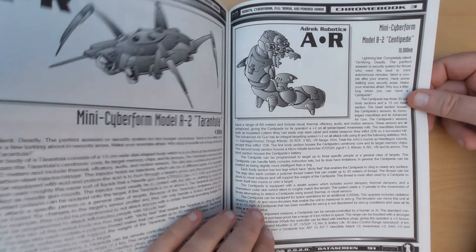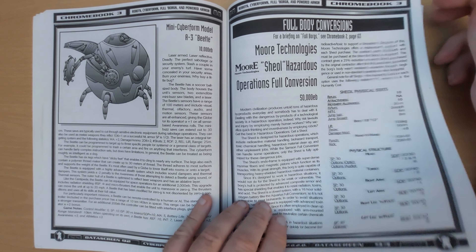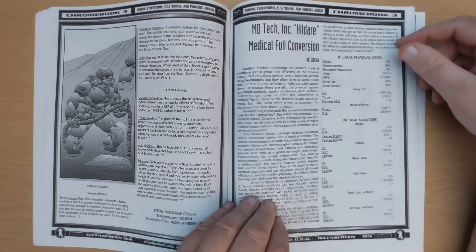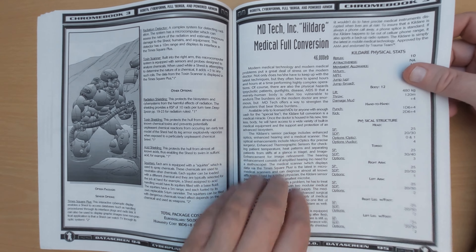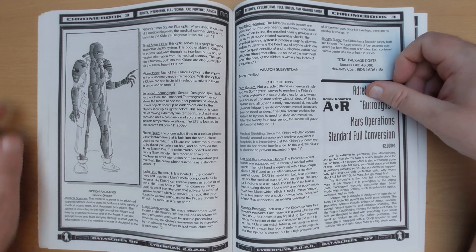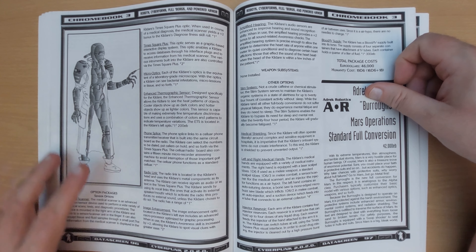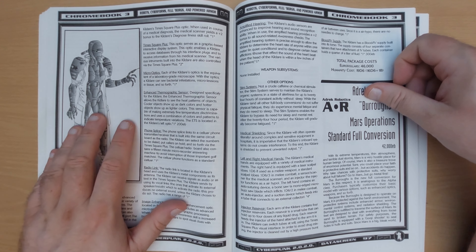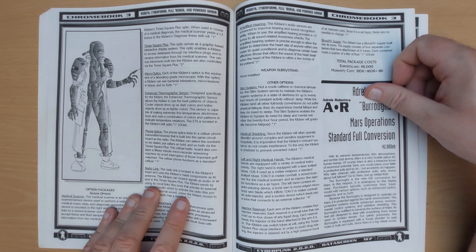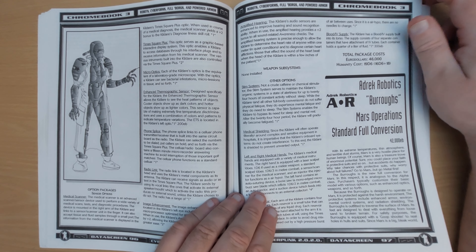Robots, cyberforms, full borgs and powered armor. We've got various drones: a small centipede, a spider, a beetle. Now onto the full body conversions — a toxic clean-up body, I can totally get behind that. Full medical conversion: a cybernetic body which needs to wear a white coat — I really don't like that. A doctor strikes me as somebody who should be jacking into one of those things that gives them extra manipulator arms. Why do they need to replace their entire body to be more accurate when they could plug themselves into something and use that instead? Which strikes me as being far cheaper as well.